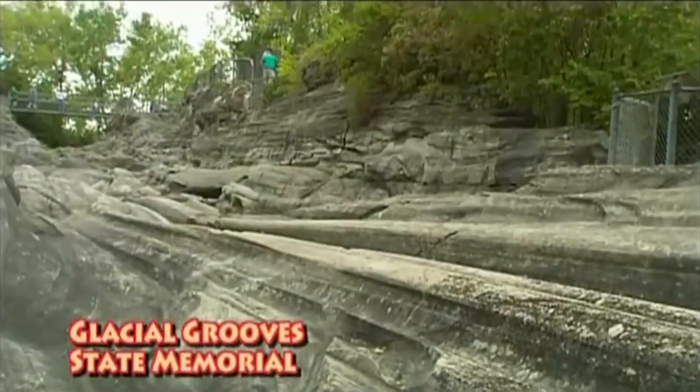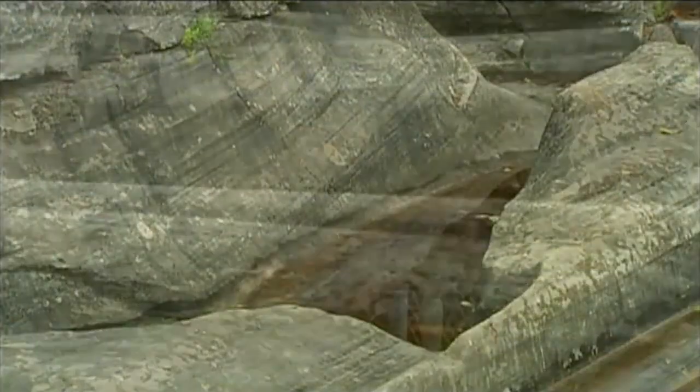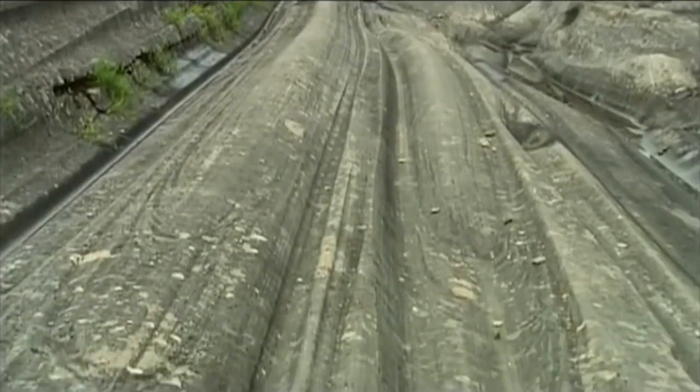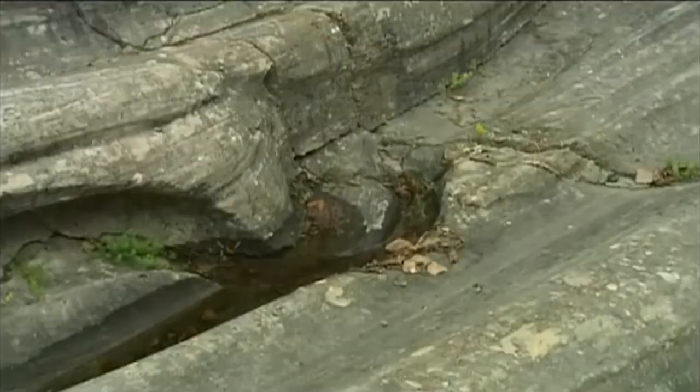Glacial Grooves is one of the special state parks that we have in Ohio. I think it's the best place to see glacial erosion. It's a place where the ice has carved out the limestone bedrock into very deep grooves, so you can see up close the power that the ice has.